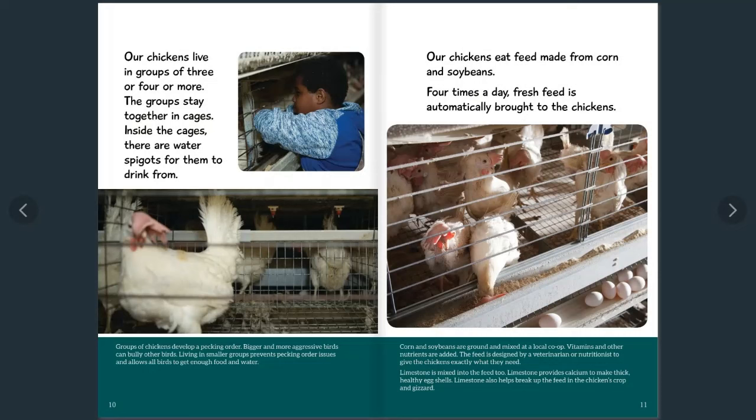Our chickens eat feed made from corn and soybeans. Four times a day, fresh feed is automatically brought to the chickens. Corn and soybeans are ground and mixed at a local co-op, and vitamins and other nutrients are added. The feed is designed by a veterinarian or nutritionist to give the chickens exactly what they need. Limestone is also mixed into the feed — it provides calcium to make thick, healthy eggshells and helps break up the feed in the chicken's crop and gizzard.